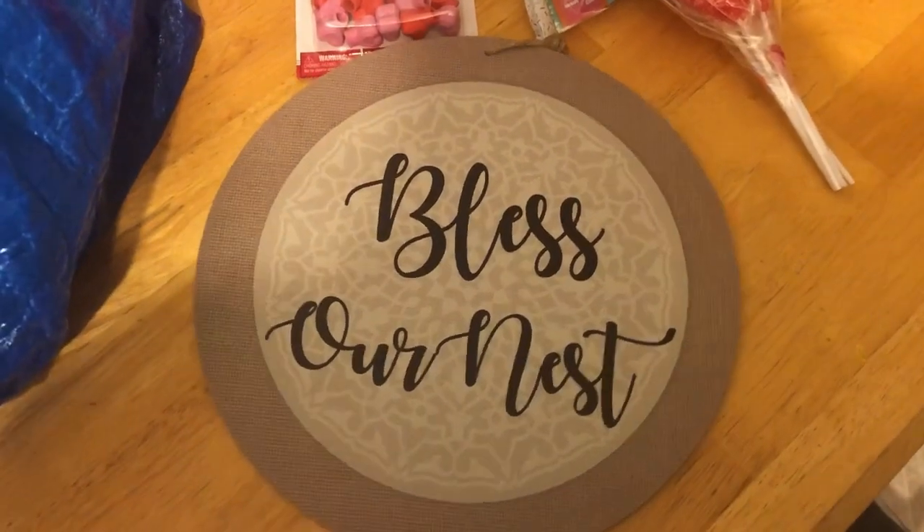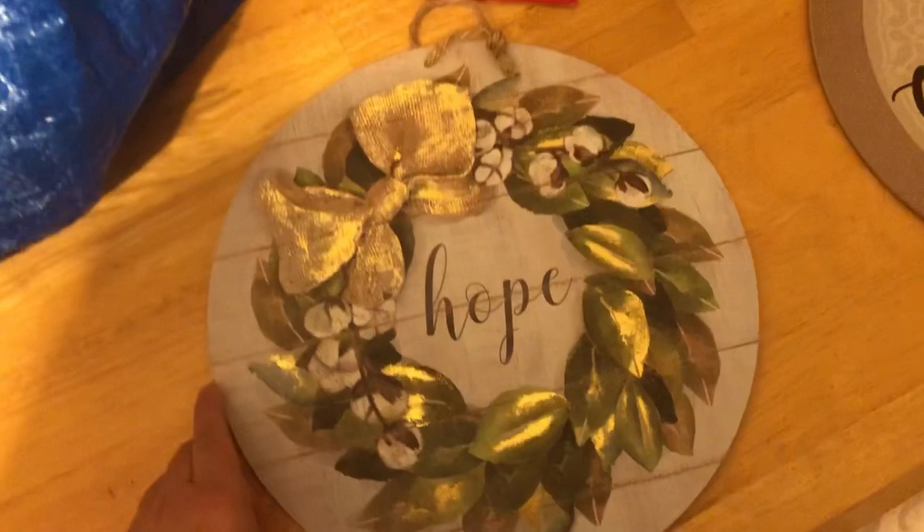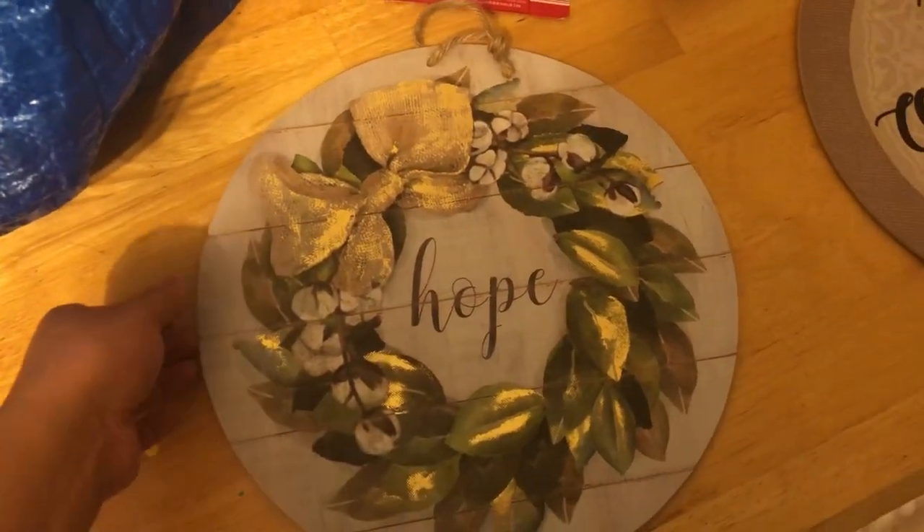And I got some of these heart rose lollipops — guys, I finally found these! I found these round wall decors. I got this one and of course this one. I was looking for this one, so finally I found it. These are so cute.